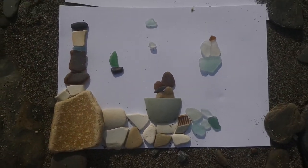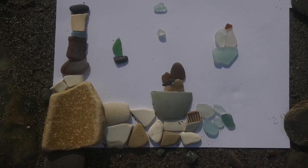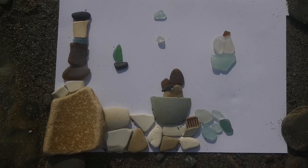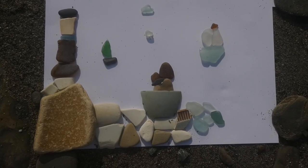There you go — just what I've found this morning on the beach. So why don't you have a go? I'd love to see what you create. Pop them on my Facebook page — I'd love to see them.